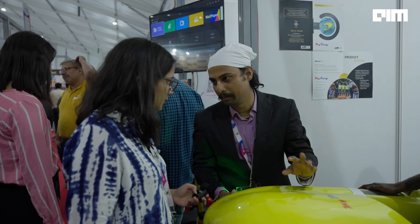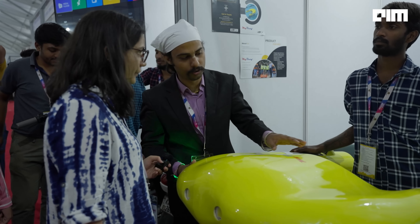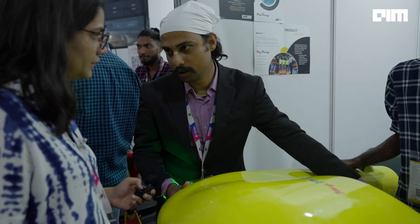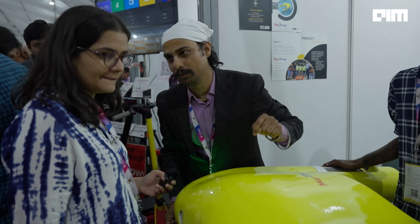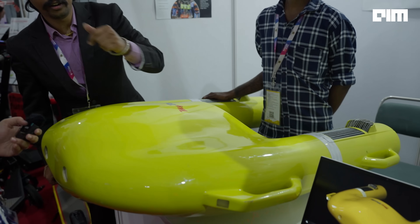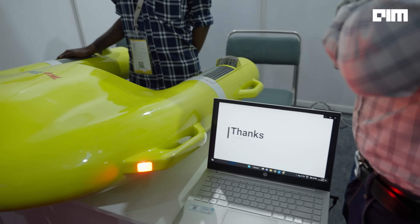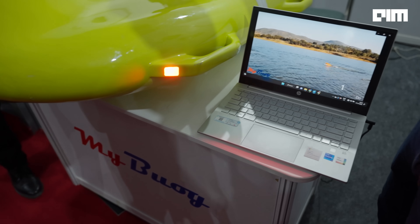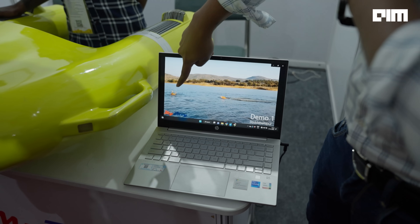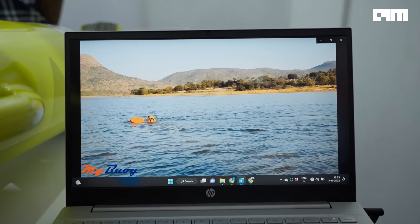If a person is drowning in water — any kind of water, whether it's a current, sea, or river — you just throw this device into the water. It's operated through a remote control and you navigate it to the person who is drowning. The person holds onto the handles, and it brings them to the shore. It travels at 20 km per hour. So right now, let's say this is a person drowning — once it's near, you can grab one of these handles and it'll bring them back to shore.